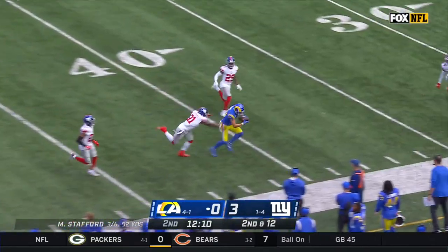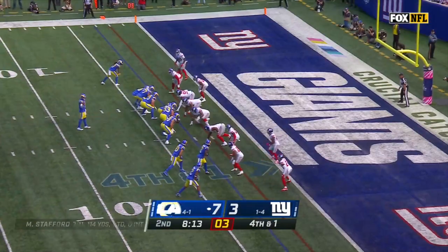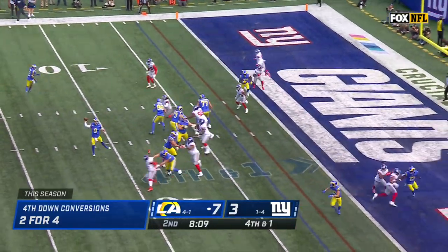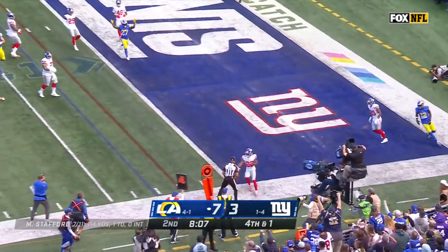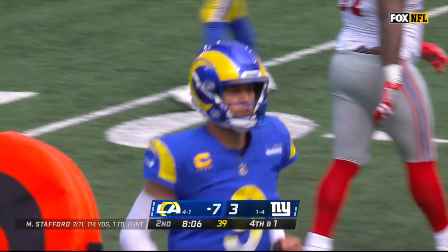Stafford looking deep, looking for Cooper Cupp. And sure enough, Cupp pulls it in — in Giant territory. Play clock down to one, they get the snap off. Fake to Woods, Stafford throws — it is caught, it is a touchdown. Cooper Cupp tightroping the sideline.